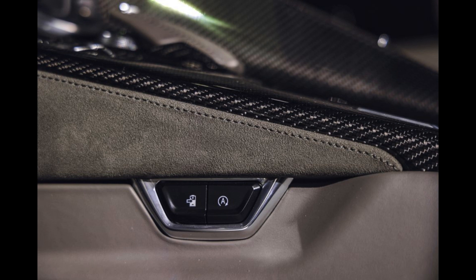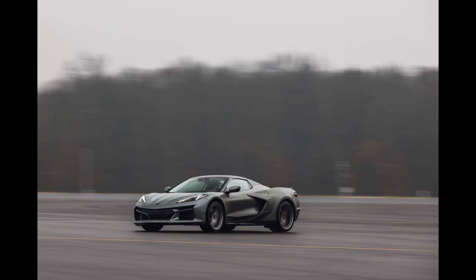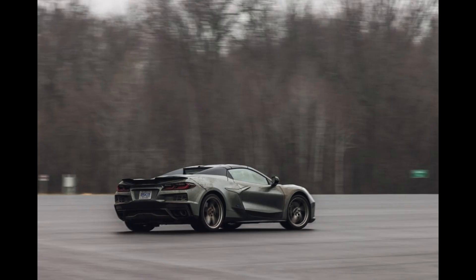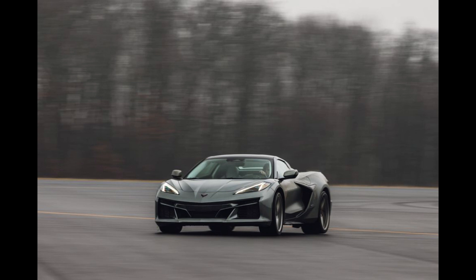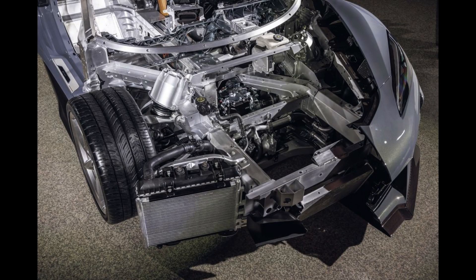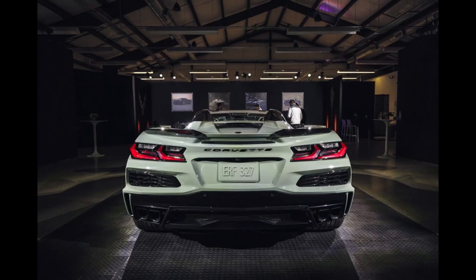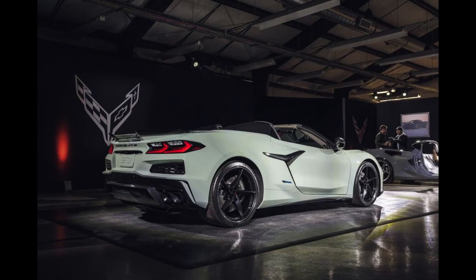Corvette's first-ever hybrid powertrain consists of a 6.2-liter V8 borrowed from the Corvette Stingray that makes 495 horsepower and drives the rear wheels through an 8-speed automatic transmission. A 160-horsepower electric motor sits on the front axle and drives those wheels, creating an all-wheel drive setup with a combined 655 horsepower. A small 1.9-kilowatt-hour battery pack allows the Corvette E-Ray to travel at up to 45 mph on electric power for short distances, in a drive mode Chevy is calling stealth mode. When both the electric motor and the V8 are operating at full chat, Chevy says the E-Ray is capable of reaching 60 mph in as little as 2.5 seconds.